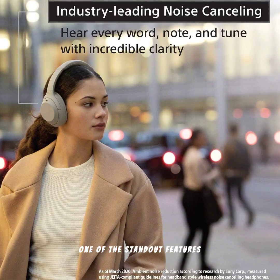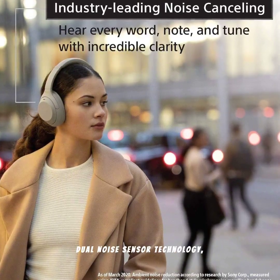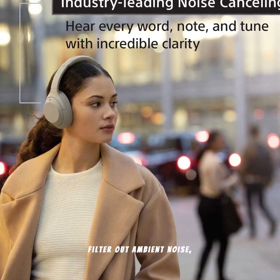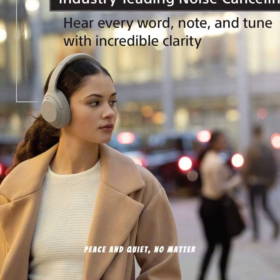One of the standout features of these headphones is their industry-leading noise cancellation. With dual-noise sensor technology, the WH-1000XM4 can adapt to your environment and filter out ambient noise, whether you're on a busy street or in a quiet room. Experience true peace and quiet, no matter where you are.